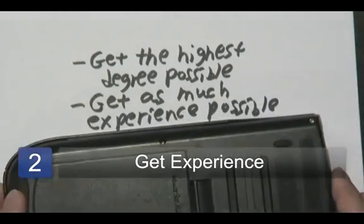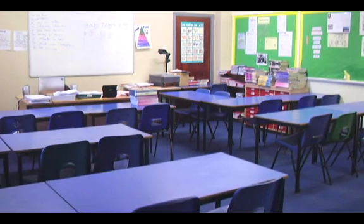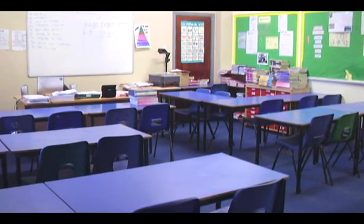Once you have the education, get as much experience as possible. Math tutors are in high demand out there, whether it be at the school level, at the learning center level, even at the library level. So you can start as a volunteer to get your feet wet and to discover what your strengths are in tutoring as well as what areas you might need to work on. Get as much experience under your belt, and the more students that you know, the more clients you can build up for a network.